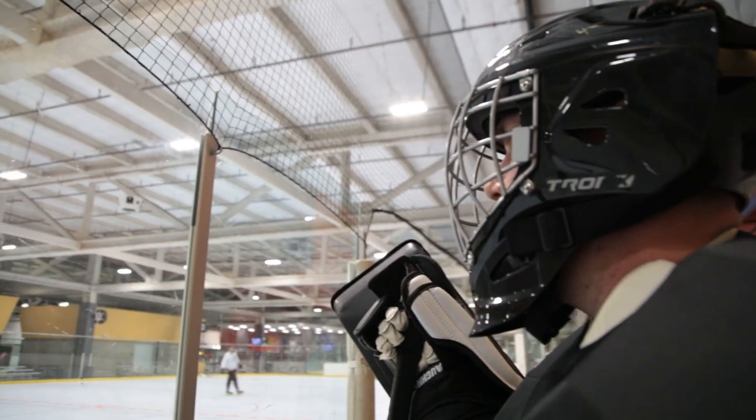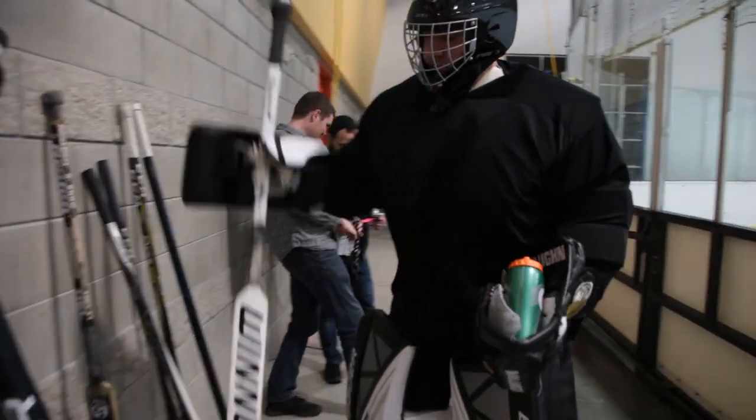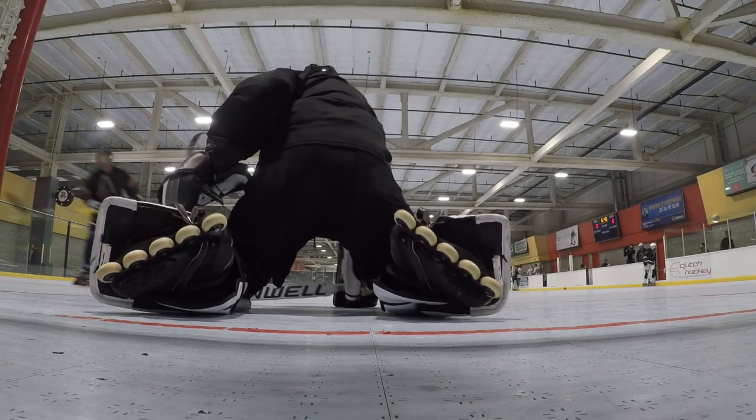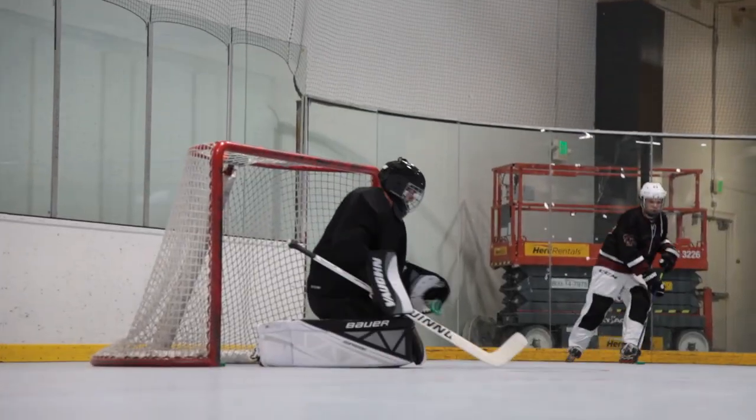Hi, I'm Jeremy. We're at the Silver Creek Sportsplex and this is my happy place. I've been playing hockey for probably the better part of 20 years off and on. I tend the net — I'm a goalie. I was always bigger than everyone else so it made good sense and I wasn't afraid to get hit by a puck.